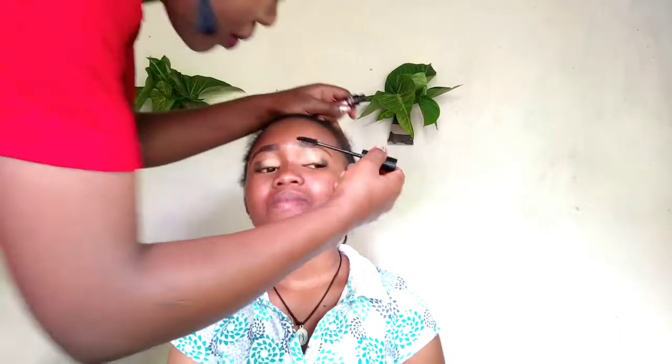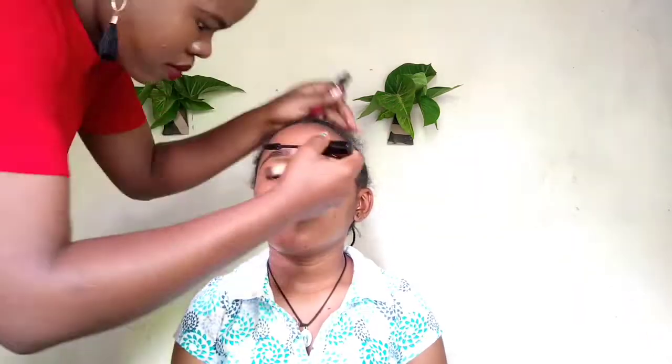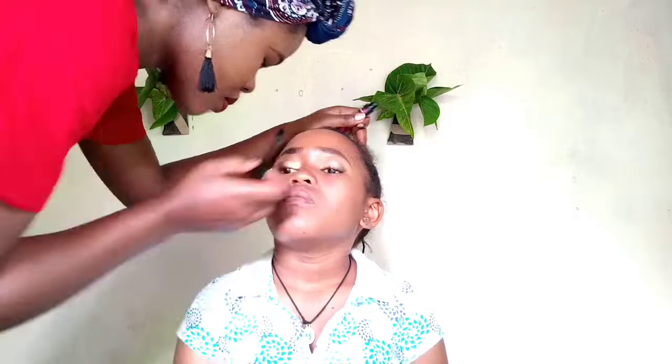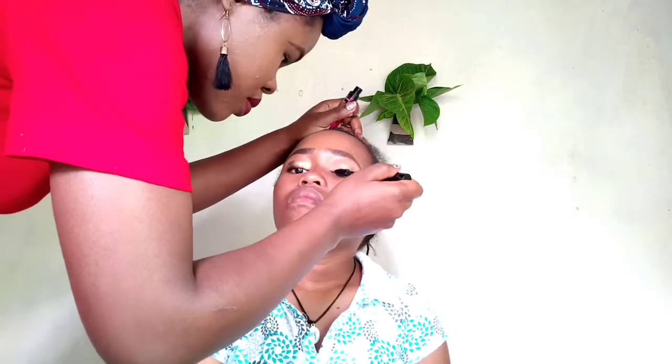Let's go to the mascara. This mascara — I actually got this mascara, I'm not sure where. It's Looks A Beauty mascara; it's the mascara I've been using and the same one I'm going to use on her. Face glow, eyes glow!